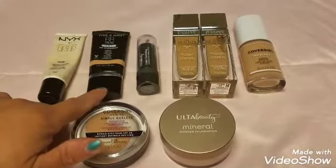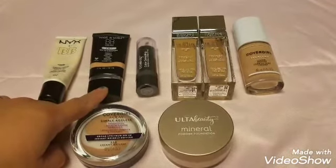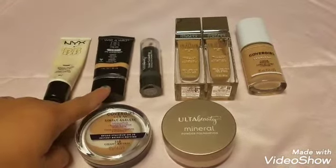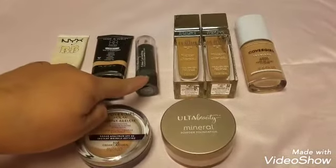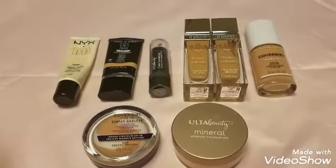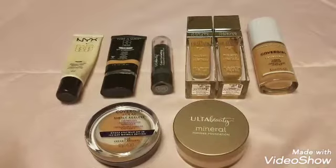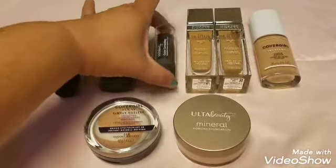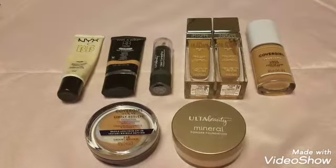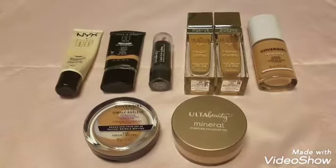Then I have the Wet n Wild BB cream — they're not cruelty-free anymore, which bothers me. It's in shade light/medium but it's a little orange for me, so I'm mixing it with my Ulta color correcting foundation and primer stick. I don't like stick foundations anymore — they make me look even drier. Both are in my Roses Are Red project: 14 uses.